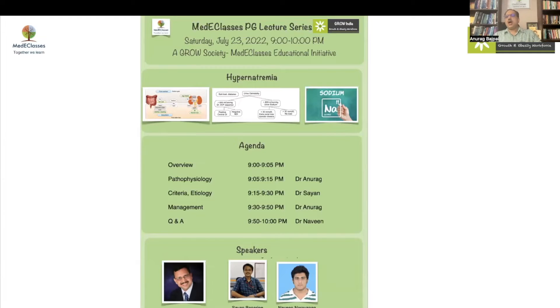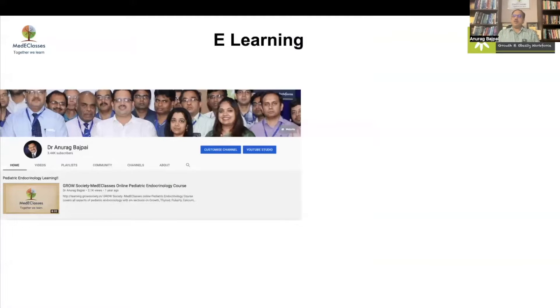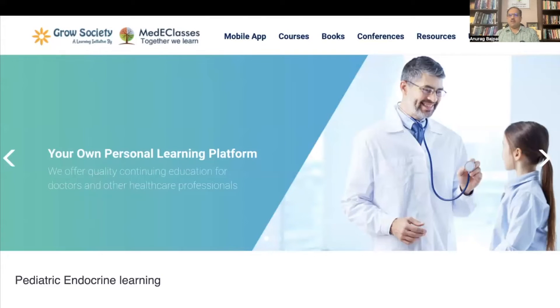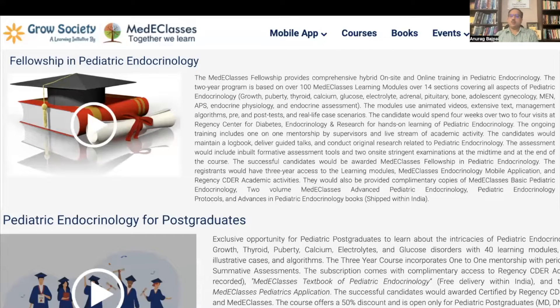All of you can visit our website learning.grossosid.in, which has multiple information pathways and courses regarding pediatric endocrinology, our YouTube site with multiple videos, and a learning platform providing evidence-based validated learning using practical tools for diagnosis and assessment. We specifically have a three-year online and a two-year offline fellowship program in pediatric endocrinology, along with targeted postgraduate content covering growth, puberty, thyroid, calcium, and electrolytes.